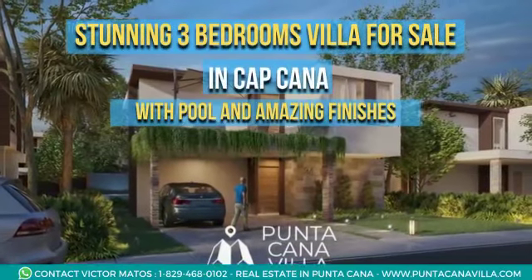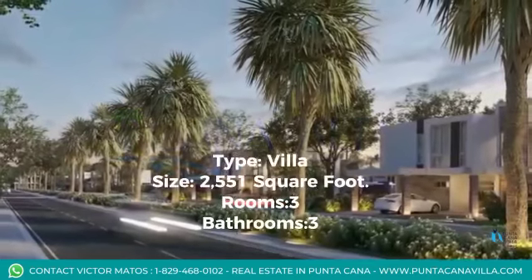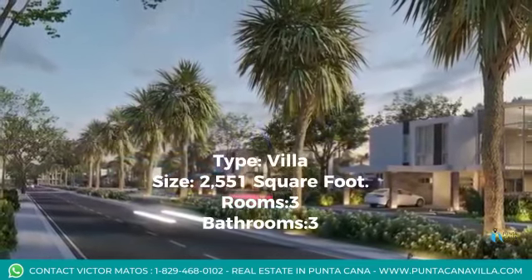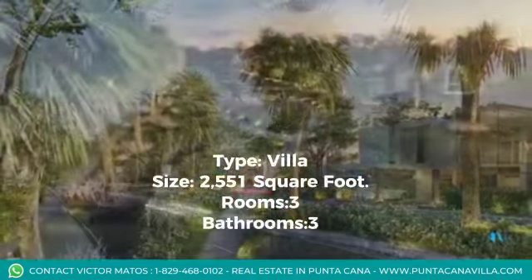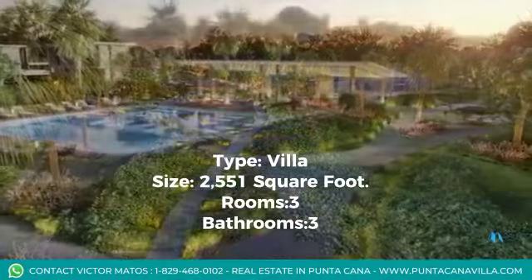Stunning three-bedroom villa for sale in Capcana with pool and amazing finishes. Type: Villa. Size: 2,551 square feet. Rooms: 3. Bathrooms: 3.